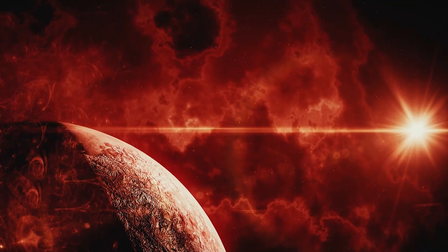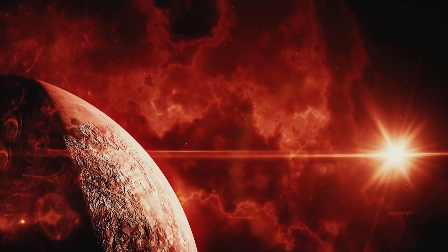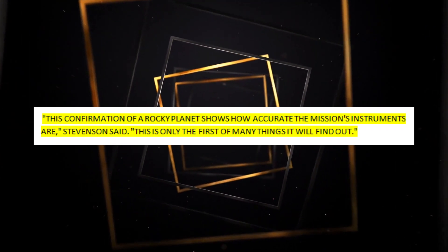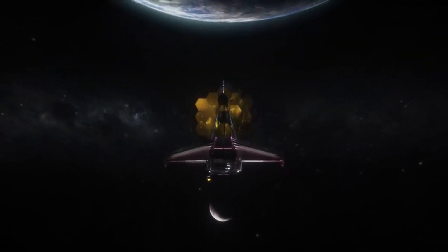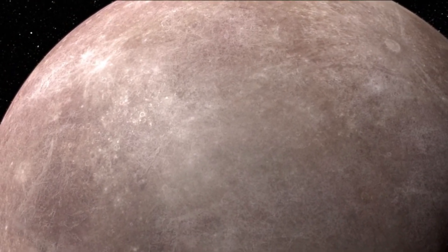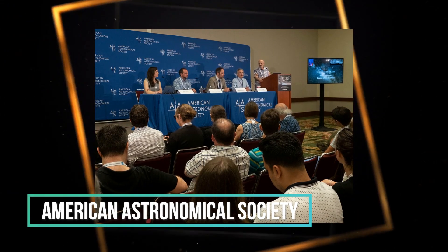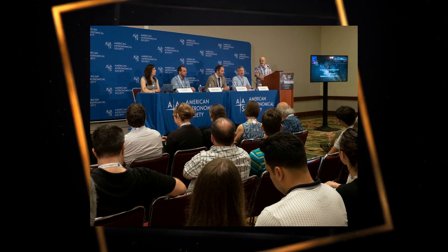Because of what the researchers found, it is now possible to find smaller red dwarf stars that are orbited by planets about the size of Earth. "This confirmation of a rocky planet shows how accurate the mission's instruments are — this is only the first of many things it will find out," Stevenson said. As far as this telescope is concerned, rocky worlds outside of our solar system are the next big thing. The planet LHS 475b, which is in the Octans constellation, is only 41 light years away from us. The American Astronomical Society held a press conference where the group's findings were presented to the public.